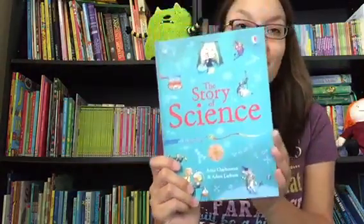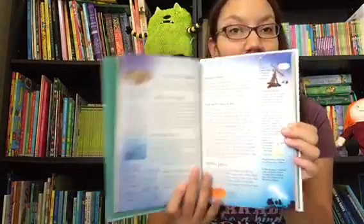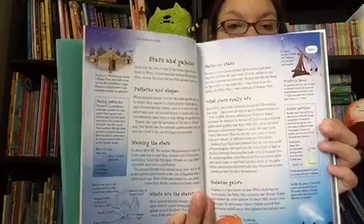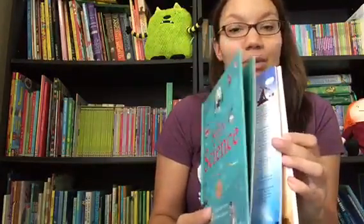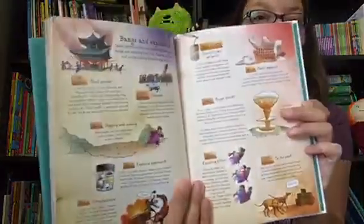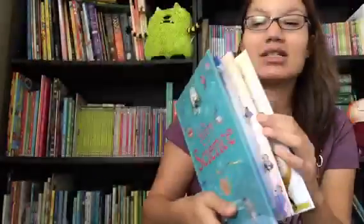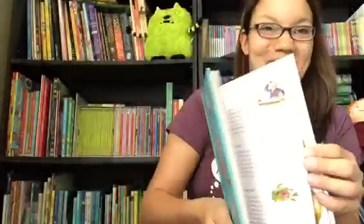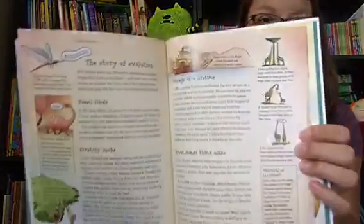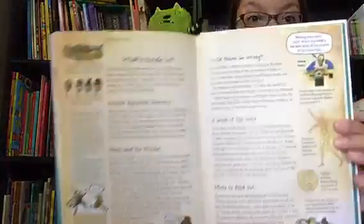Now for some reference books. Here's a relatively new book that we have — The Story of Science. This is a book that goes through and tells you about the people and events through time that have brought us so many of the great inventions, ideas, and theories that we know. It covers topics like bangs and explosions, dinosaur bones and fossils, and it reads in a very story-like manner, so it's entertaining and interesting to children.